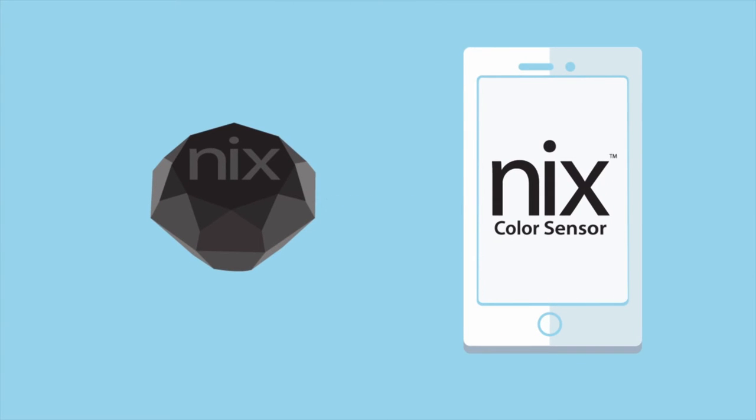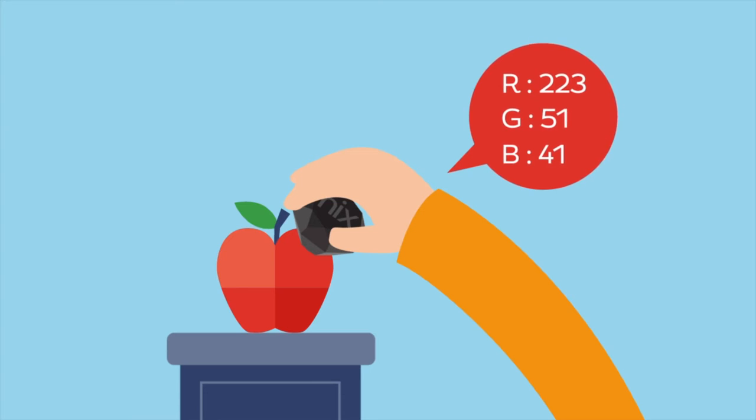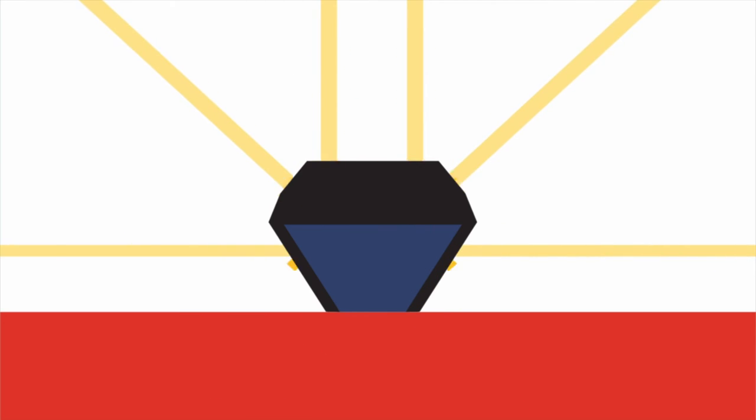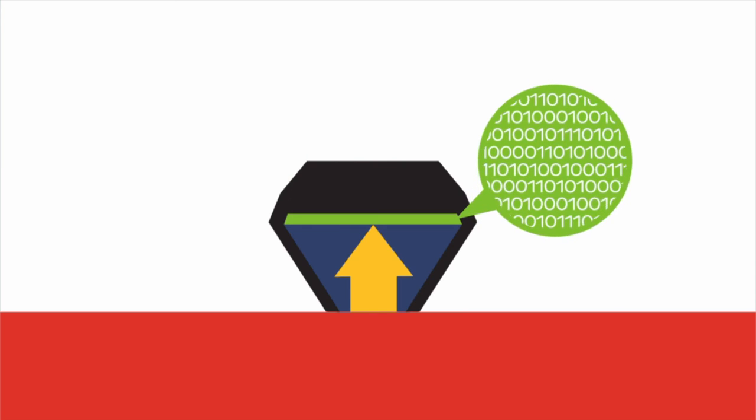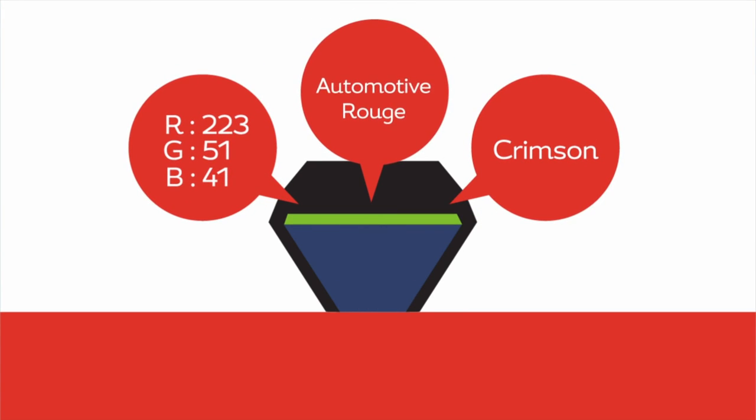NYX is a patented color measurement tool that you place on or against an object to scan its color. The device blocks out all ambient light and provides its own calibrated light source. The color is then converted into any color system and medium in the world.